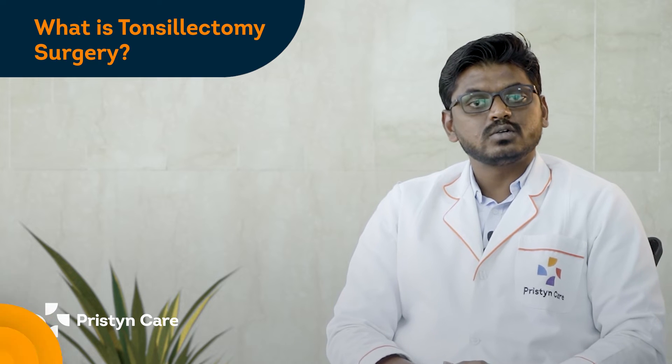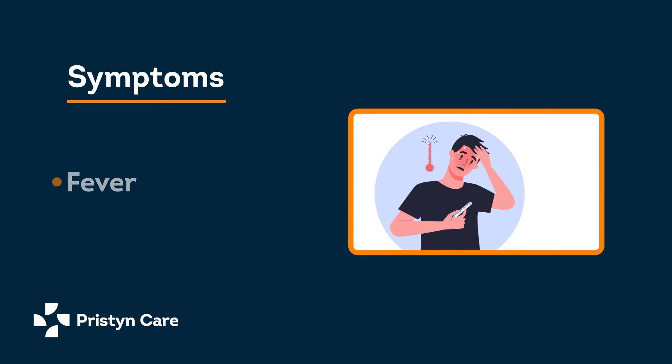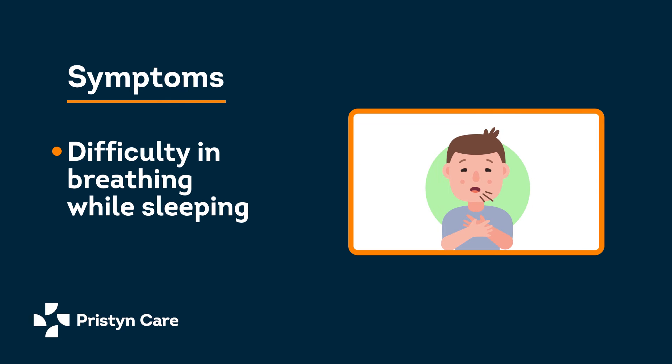A typical episode of acute tonsillitis consists of a sore throat, fever, pain and difficulty while swallowing, and in some cases obstructive symptoms like difficulty in breathing while sleeping.